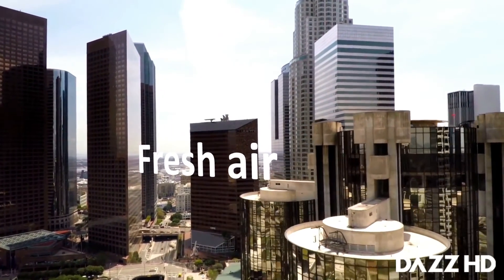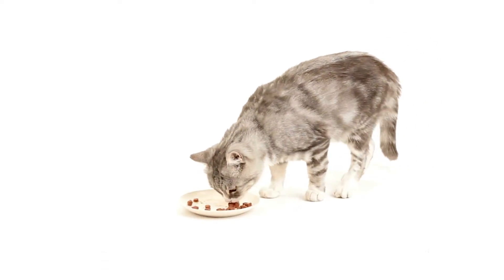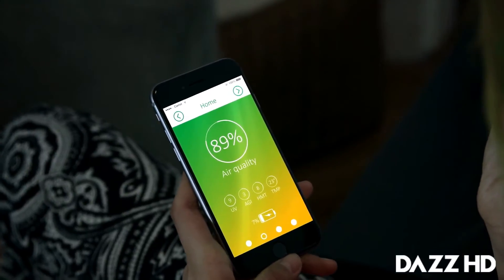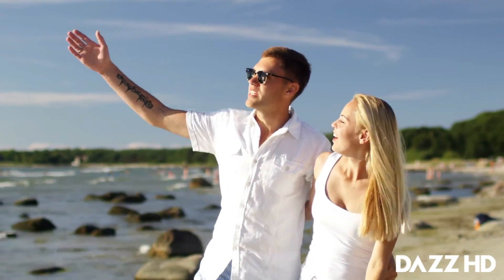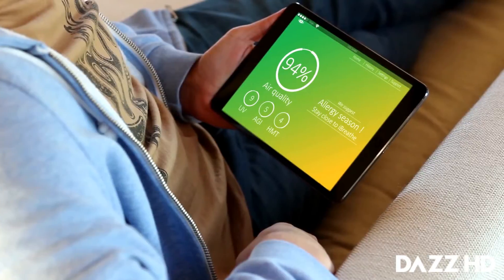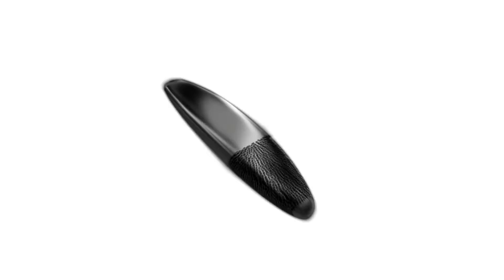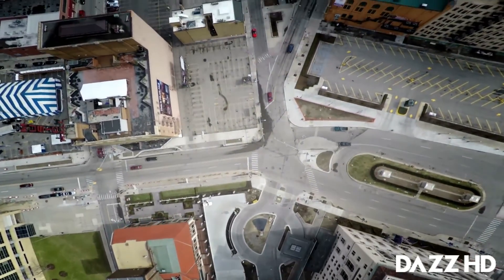iBreathe is proven to clear the air of dust, pollen, pet dander, mold spores, car smoke, and other potential allergens. It can increase your sense of well-being and mental clarity, significantly decrease airborne viruses and bacteria in your home, and deliver many other health benefits. Anyone can use iBreathe. With its silver and black edition, tiny and sleek shape, you can breathe fresh and clean air walking on the street.